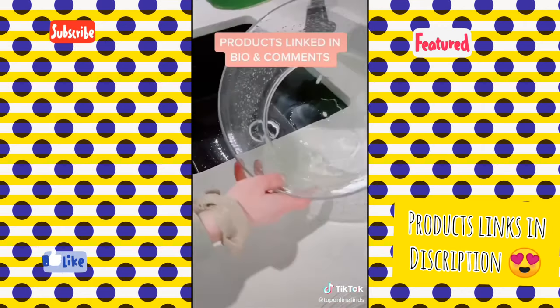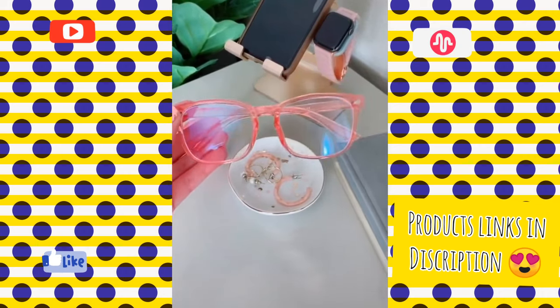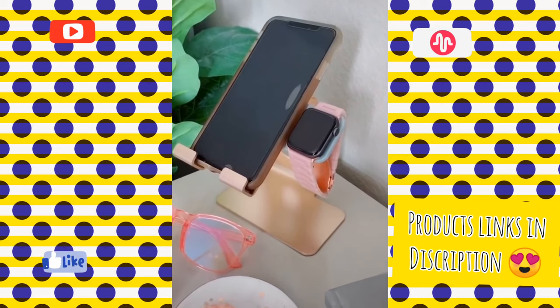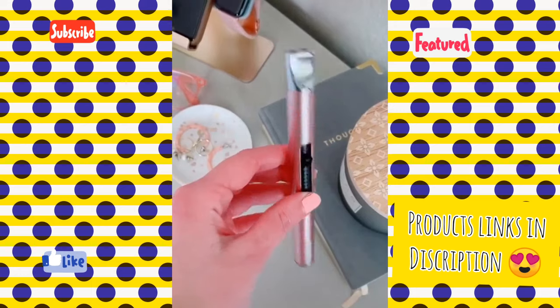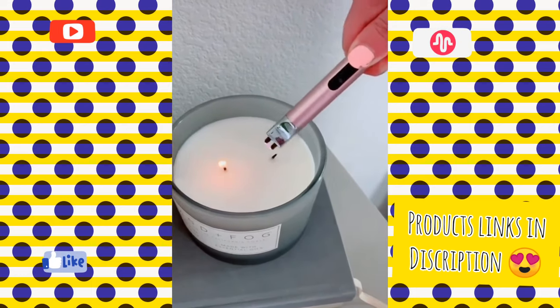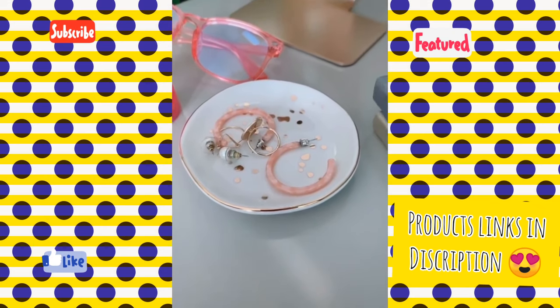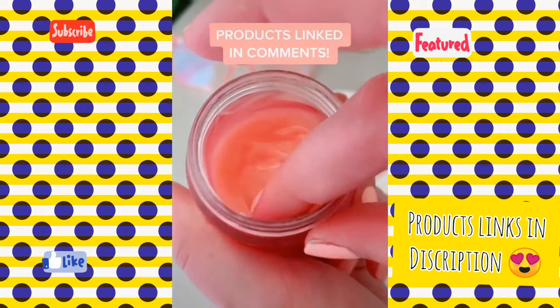Nightstand must-haves from Amazon: these blue light blocking glasses, this gold phone stand with a spot for my Apple Watch, this USB rechargeable lighter that I keep in my drawer — and the cool thing is it's actually flameless — this cute speckled ring dish, and this lip mask that I use every night and it makes my lips so soft.